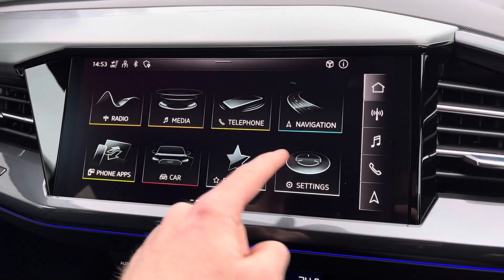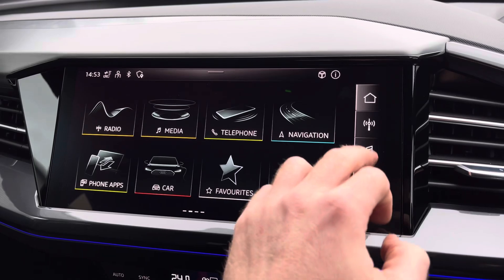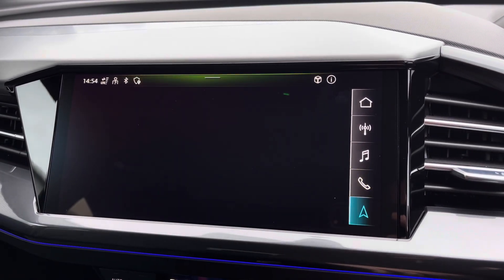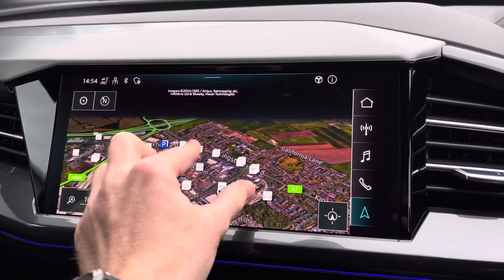To the centre you've got your main Audi MMI system which is very easy to use, and for driver convenience you do have shortcuts on the right hand side including DAB and FM radio as well as navigation for those unfamiliar journeys, giving you a crisp and clear display of your route ahead.